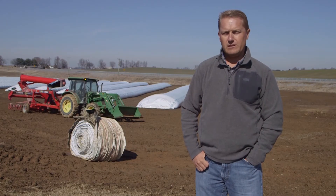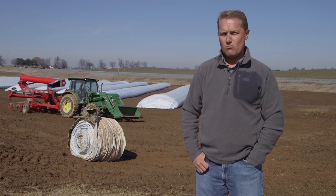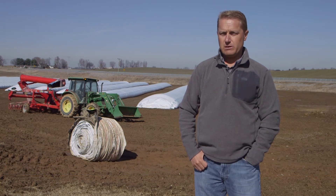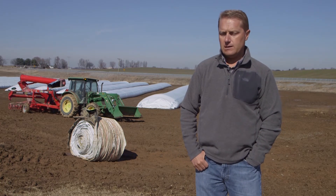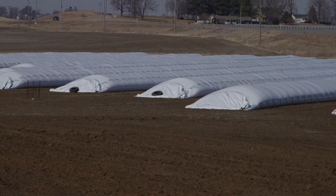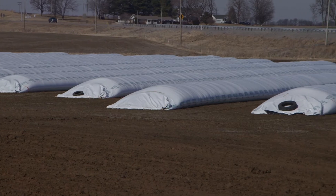Brian Shouse chose to go with a more temporary investment for this location, using the bags for the first time this year. He says they're very satisfied with putting the grain in the bags, finding it efficient — probably even more efficient than some of their smaller bins on farms further away. Shouse decided to go with the bags because he didn't have time to add more bins when crop yields turned out to be better than projected.